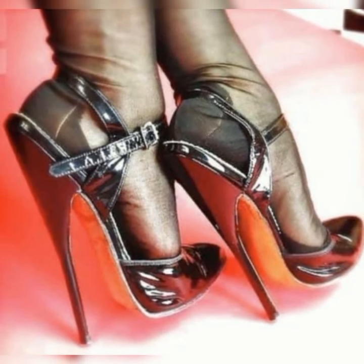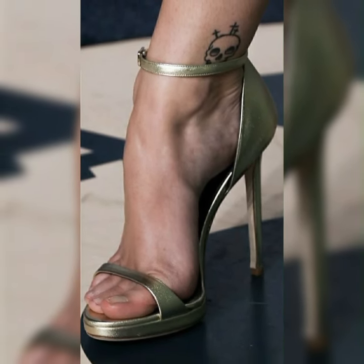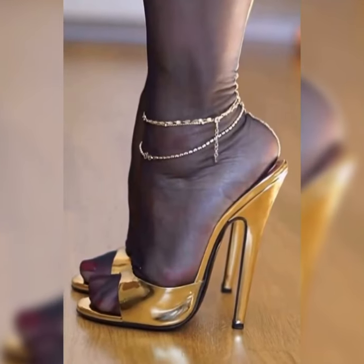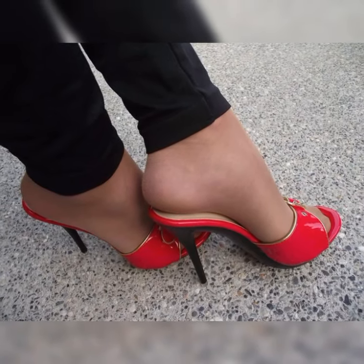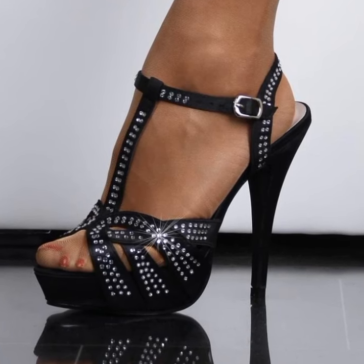But it's not just about looks — comfort too! Designers have worked tirelessly to ensure that these high heel sandals are not only stylish but also comfortable to wear. From cushioned insoles to adjustable straps, you can strut your stuff without sacrificing comfort.